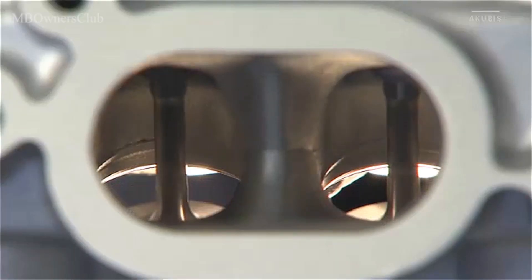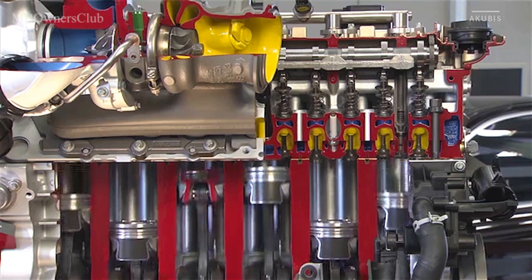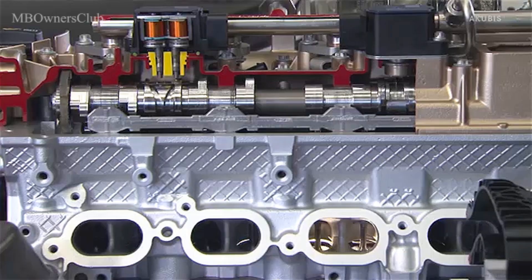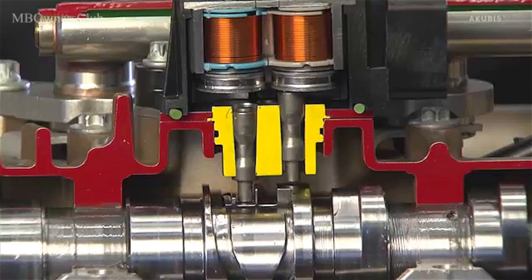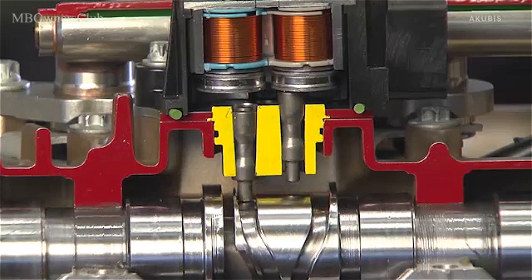But the engine doesn't only give the driver pleasure when accelerating. The M256 also sets new standards in fuel consumption. This is made possible by the Camtronic system with variable valve lift control. A double actuator controls the valve lift by adjusting the camshaft.